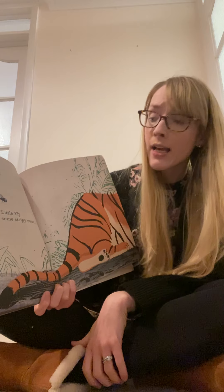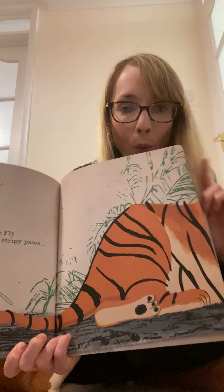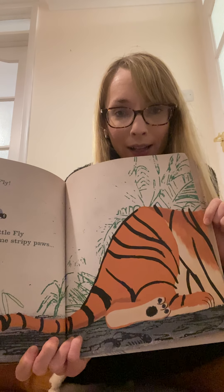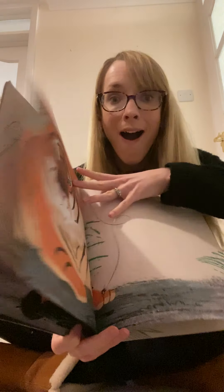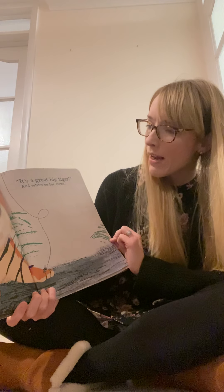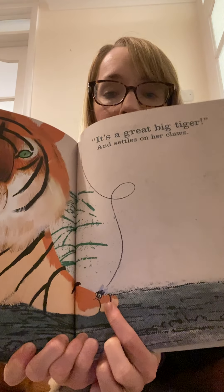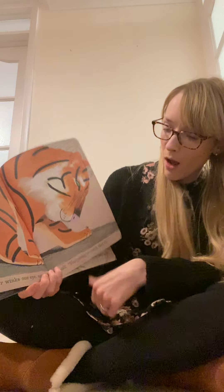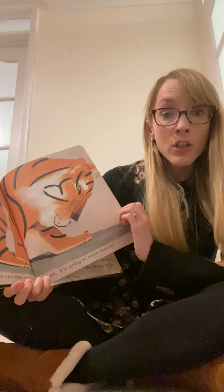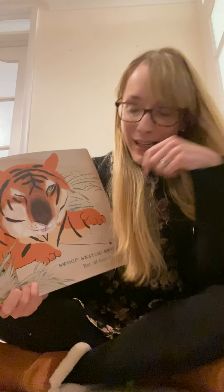My oh my, tiny little fly, tiny little fly sees some stripey paws. Let's have a look. What's the next animal? I think it is a tiger. Well done if you knew it was a tiger. It's a great big tiger and he settles on his claws. There it is down there. Tiny little fly. Great big tiger winks one eye, says to himself, I'm going to catch that fly. Great big tiger winks the other eye, swoosh, snatch, swoop. But off flies the fly.